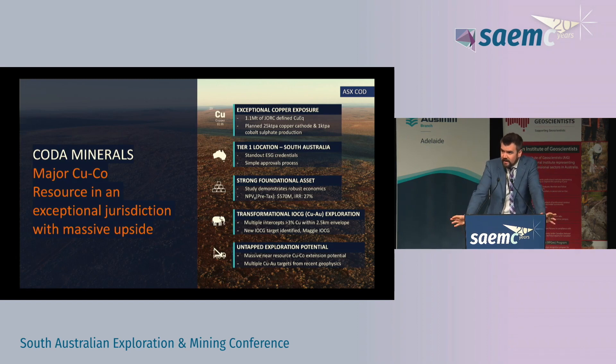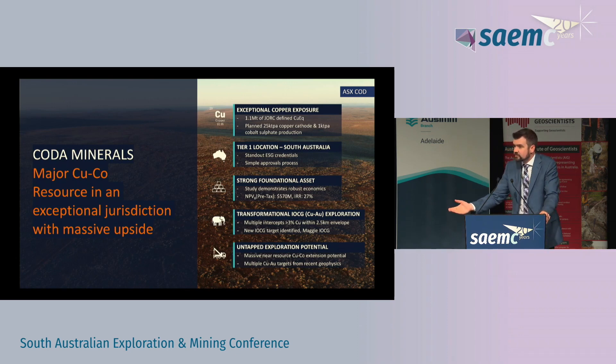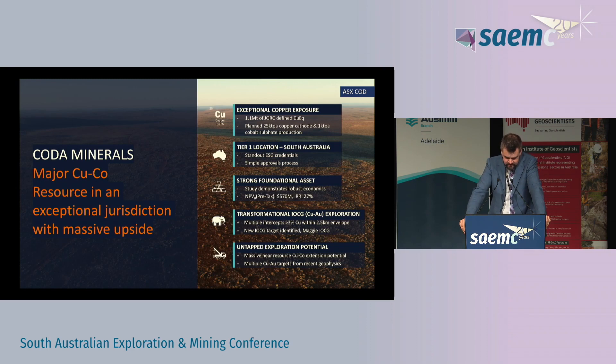We are located right here in South Australia and we do get the benefit of being in a true tier 1 jurisdiction, particularly the ESG benefits that come with being here — which is very important if you plan on producing cobalt — and the benefits of what my CEO insists on calling a simple approvals process. I prefer to think of it as a predictable approvals process. We know exactly what we need to do to get from where we are now to where we want to be.